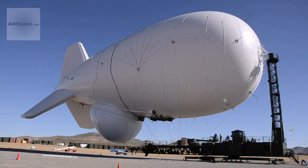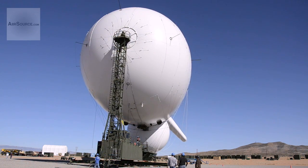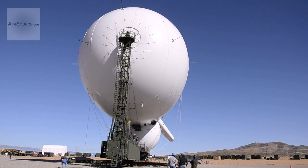For this reason, a single JLENS aerostat has been brought to White Sands Missile Range. Over the next few months, the JLENS system components will be checked out and its systems tested to prepare for integration with Naval Air Defense Systems and testing on White Sands Missile Range.